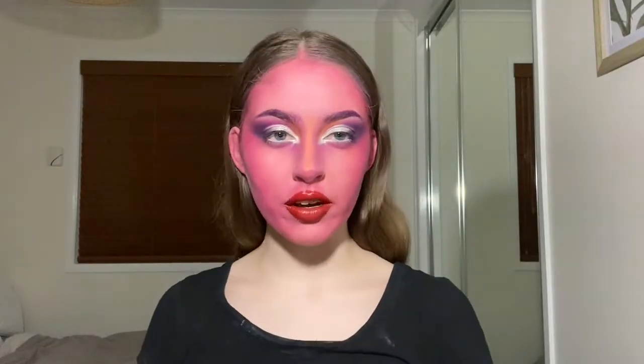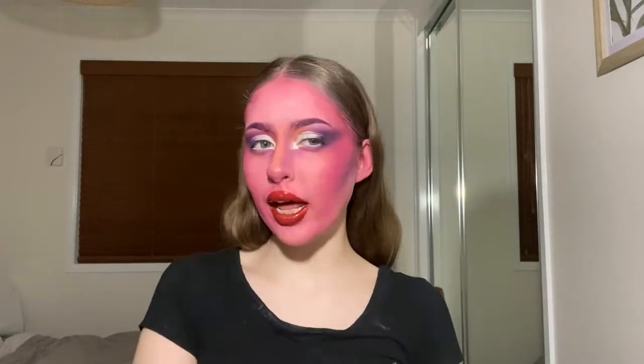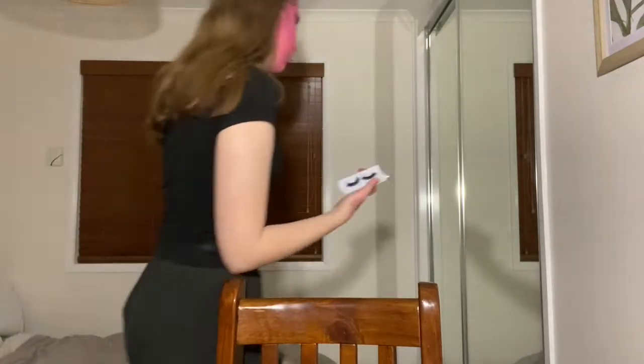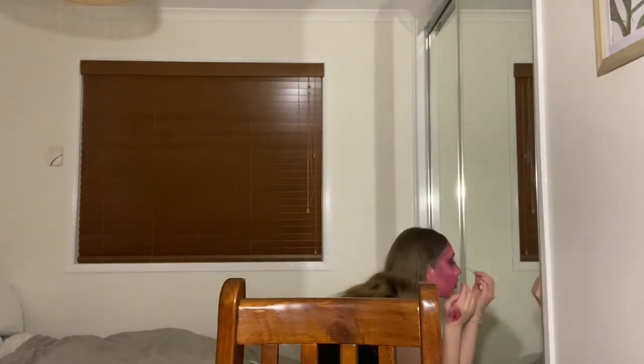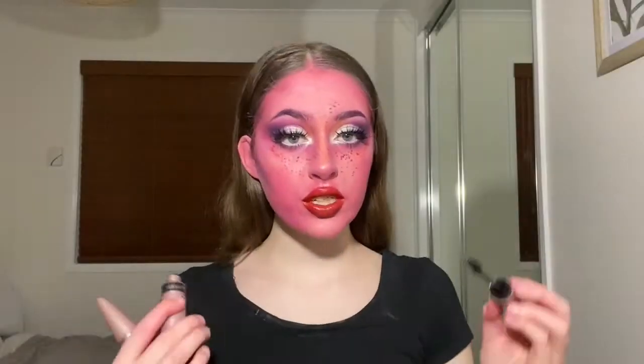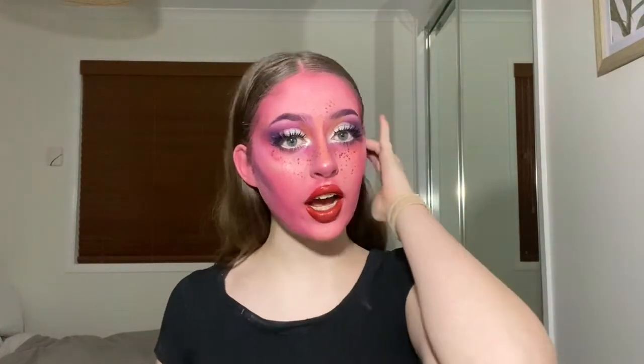Just before I'm done, to finish it all off, I'm just going to put on a few freckles to pop a little bit more. And then I'm going to add on the lashes and then I think we're pretty much done. So that's the lashes done. This one's kind of falling off, which is not very nice — I did not ask for that. Thank you very much.